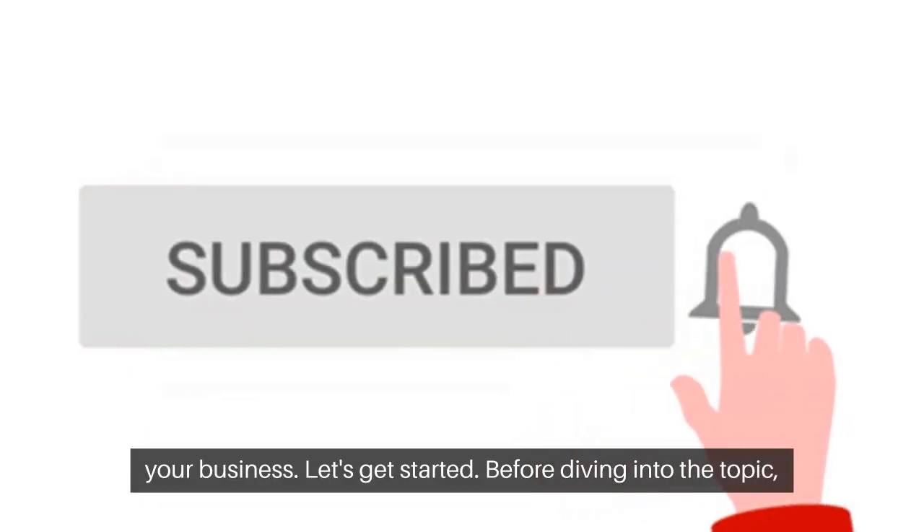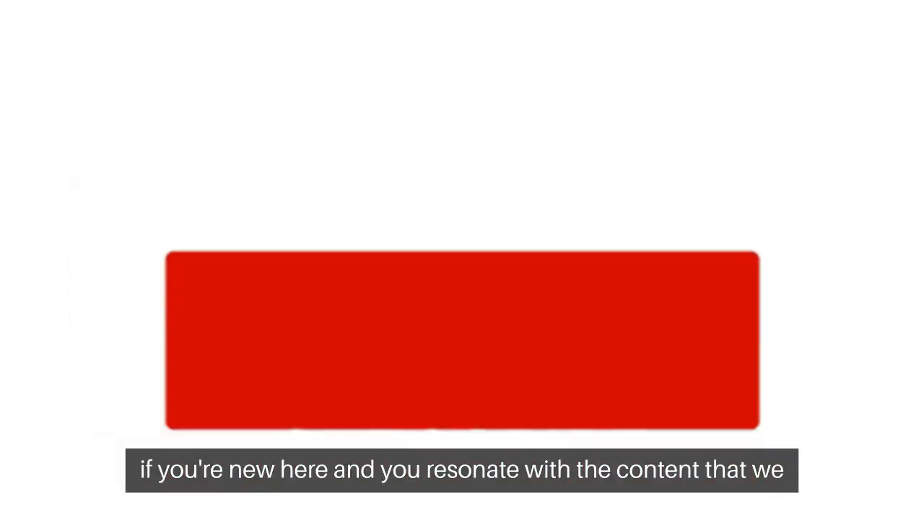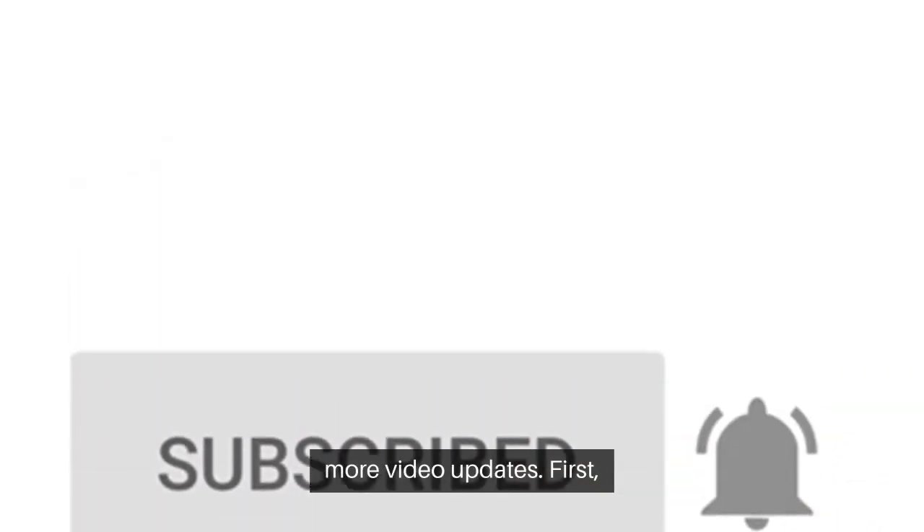Before diving into the topic, if you are new here and you resonate with the content that we create, please don't forget to subscribe and hit the bell notification for more video updates.